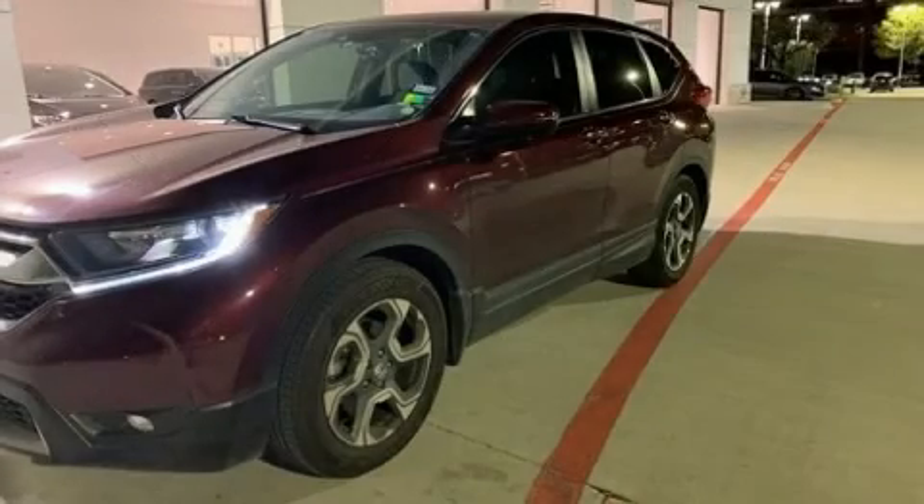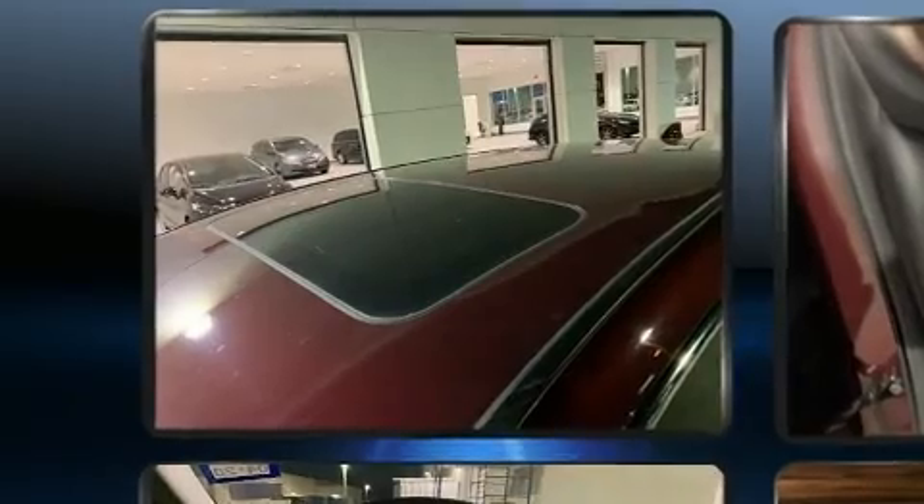Take command of the road in the 2018 Honda CR-V. With less than 20,000 miles on the odometer, this four-door sport utility vehicle prioritizes comfort, safety and convenience.